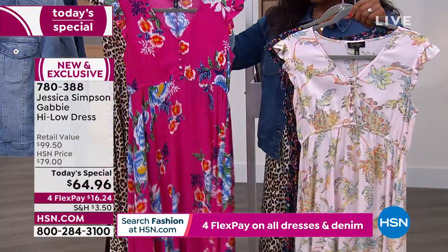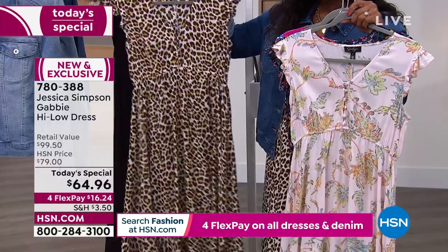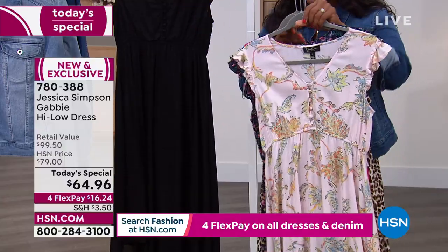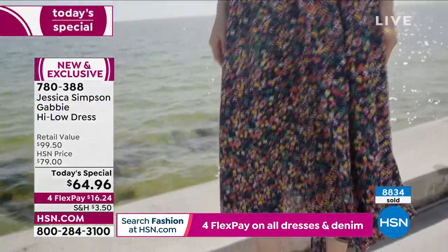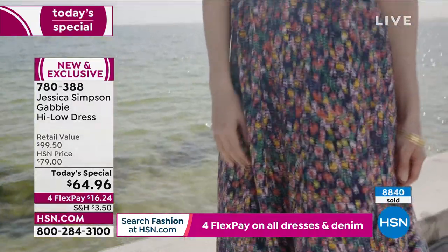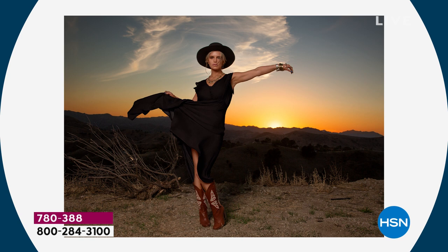That really speaks to our lifestyle — the entire Jessica Simpson Collection speaks to a fun, flirty, chic, feminine look that fits easily into our lifestyle. That's why as a today's special to kick off spring fashion, this dress is the way to go. Call us or shop on HSN.com — it's $16 and change to get home. Over 8,000 of these have been ordered. This is how it looks on a hanger in the studio — this is how I envision spending a Saturday afternoon in the spring.